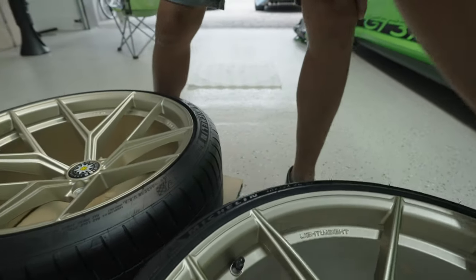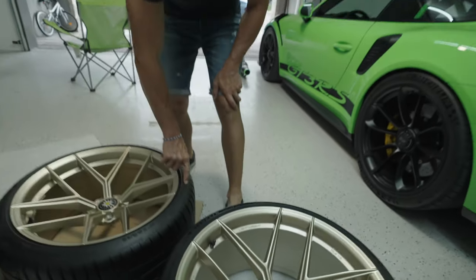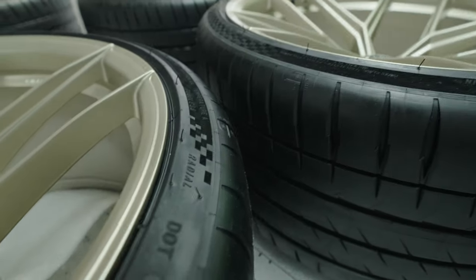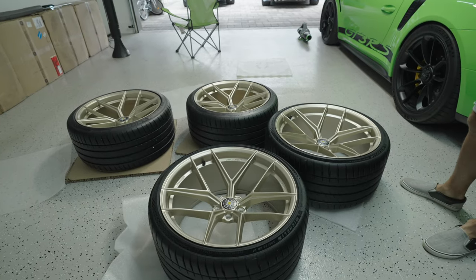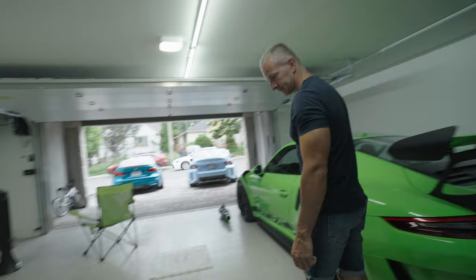These ones get the checkered flag — they even have a different texture. Details matter. That's the new sidewall for the bigger sizes.